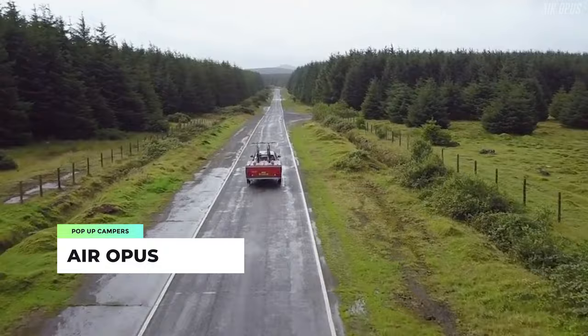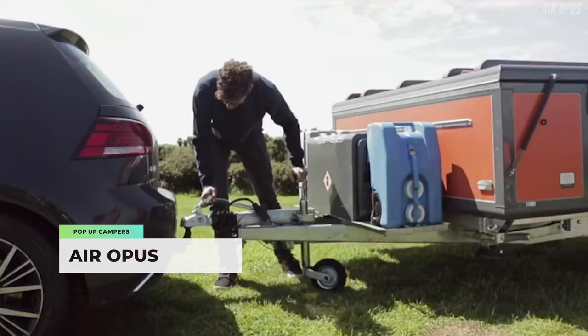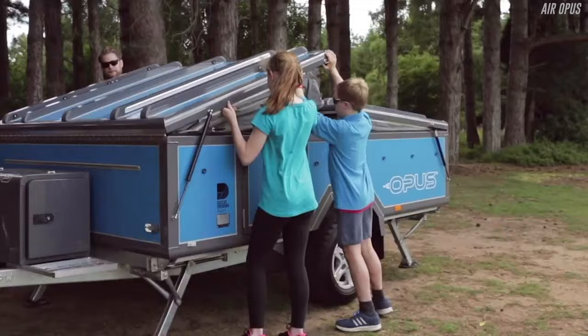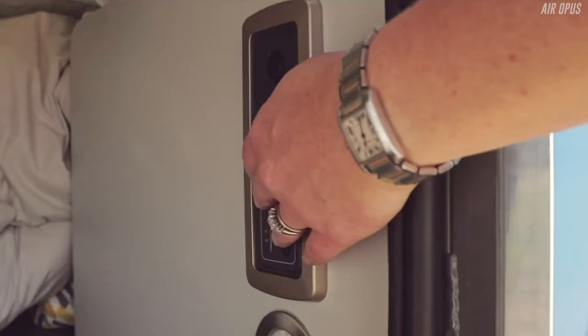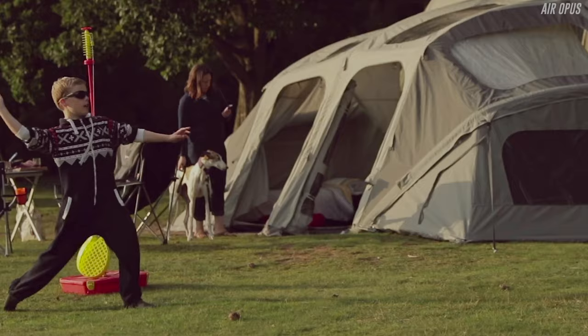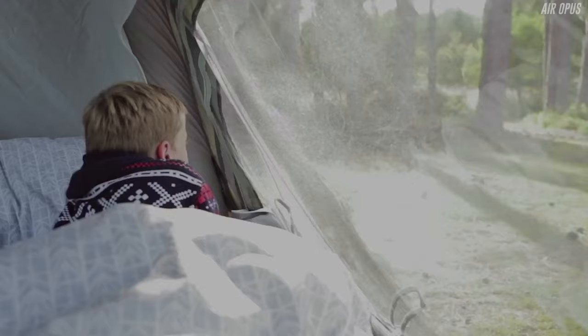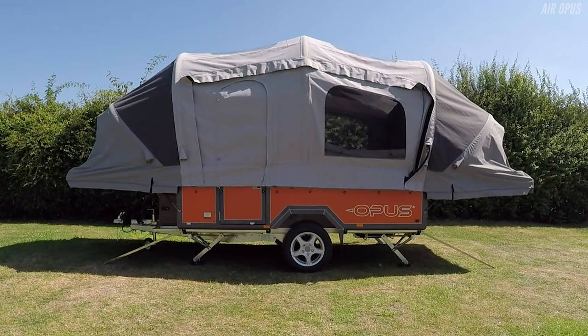Coming in at number three, the first trailer on the list, is the Air Opus. It's a great pop-up camper and one of the coolest tent trailers we've seen — it sits inside a small, lightweight towable trailer, is fully equipped for a trip into the wild, and can be stored neatly in your garage when not in use. Using air pole technology, the trailer opens up and self-inflates into a full-sized camping trailer in just 90 seconds using air tubes and an electric pump — no more messing about with metal poles.